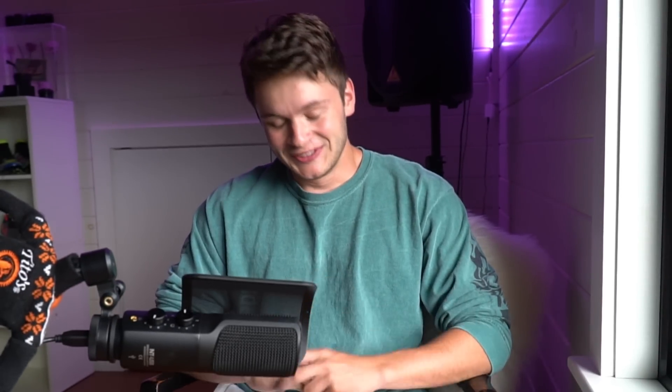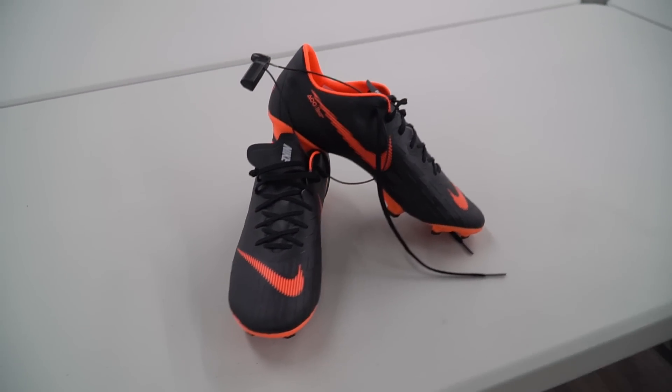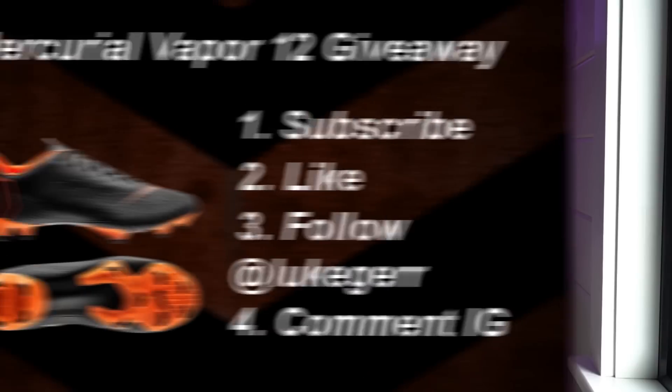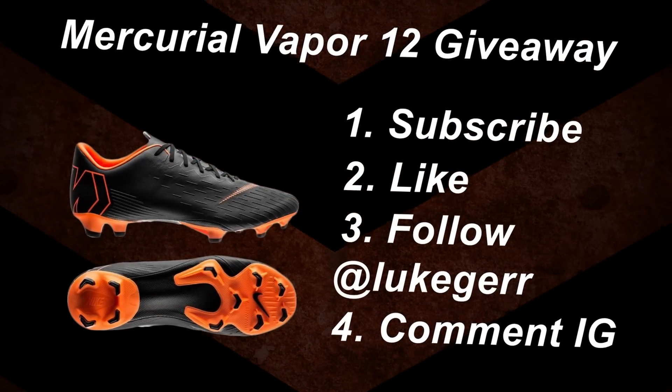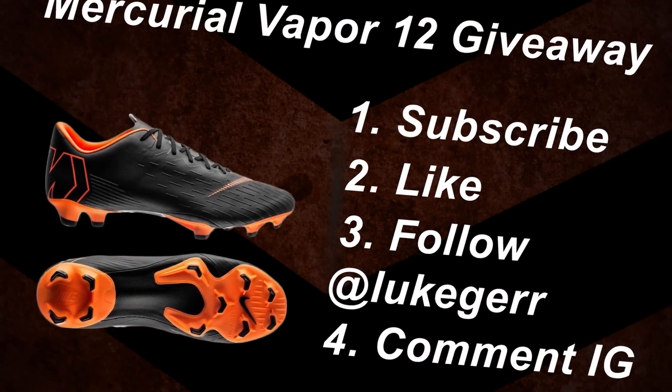I already know what you're gonna say and I don't want to hear it. We found so much good stuff at the last store, but I literally would have missed my flight if I bought those shoes. We did still get something today — the Mercurial Vapor 12 Pro and a couple sweatshirts. I'm gonna keep the tradition going and give them away to one of you guys. To enter, just subscribe, like the video, follow my Instagram at Luke Gare, and leave your Instagram name down below in the comments. It pained me to leave the boots there quite a bit — I found some other good stuff as well, but I'm glad we got to put it in the video.